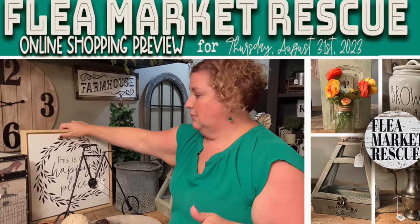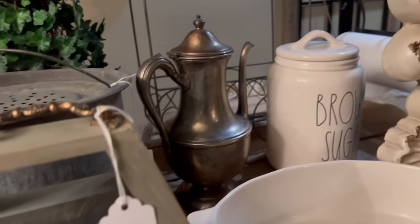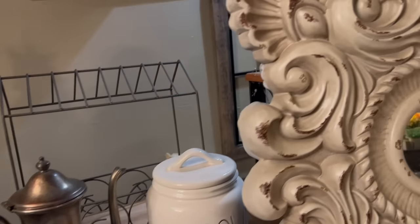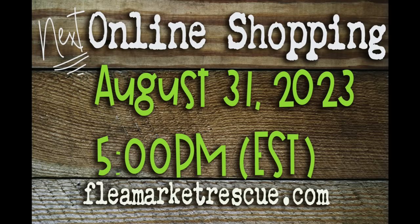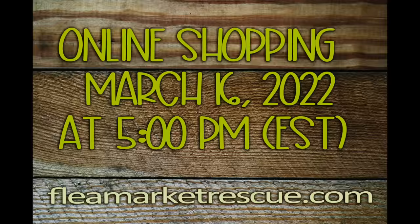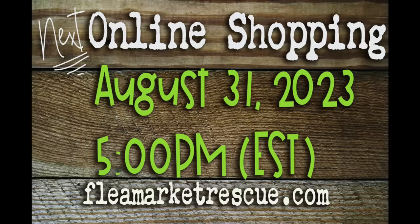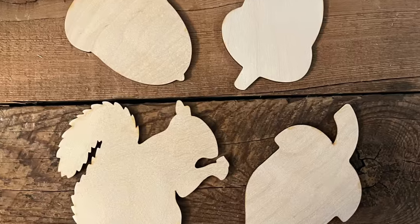Hello everyone! I thought we'd do something a little bit different today. I have a video showing you everything that's going to be in tonight's online sale. For those of you who don't know, every third week of the month we always do an online shopping on my website. This month got postponed because I just had a lot going on — I had to launch all my stuff that was in my Etsy shop for fall.